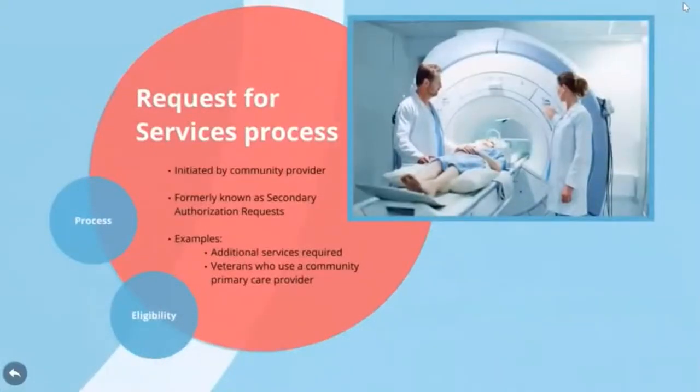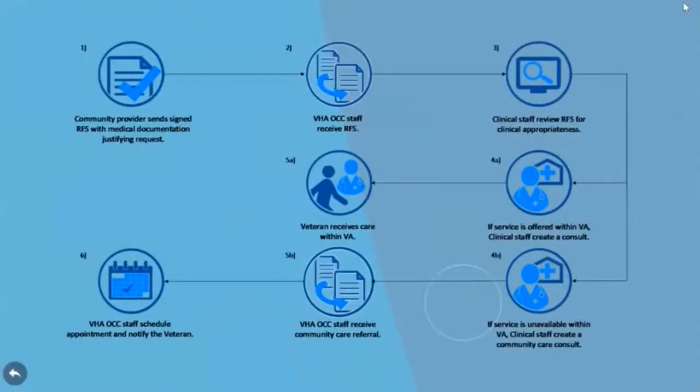Many veterans will only need one appointment to address a medical concern. However, in some instances, a veteran's community care provider will recommend follow-up care after the initial appointment. This authorization must be granted through the request for services process. This graphic outlines the steps taken in those instances where a request for services is submitted for additional care in the community.